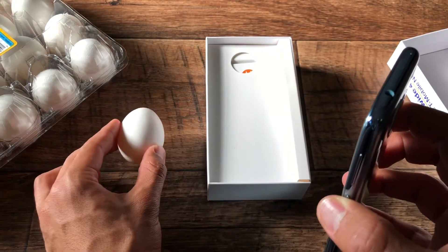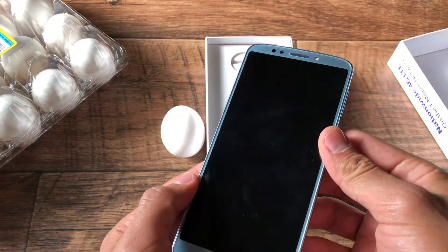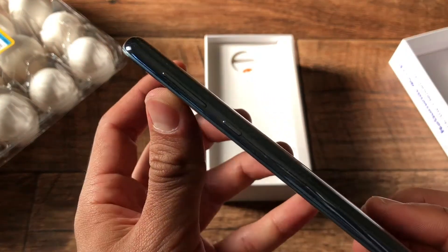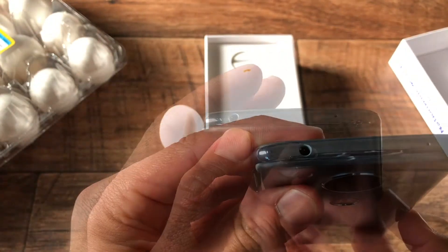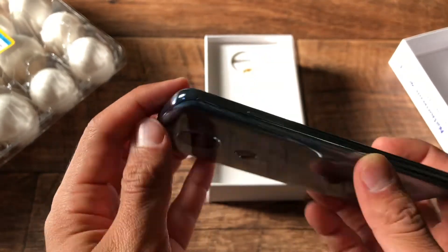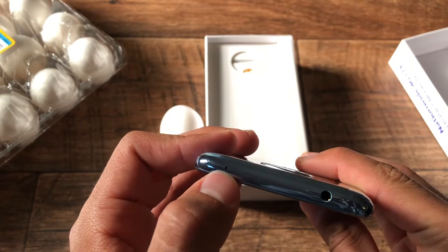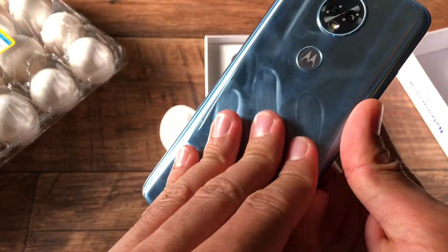So here we have the phone — four corners, a camera, buttons right here, SIM card slot right here, 3.5 millimeter headphone jack, the charging port right here, a mic right here, and we also have noise cancellation.